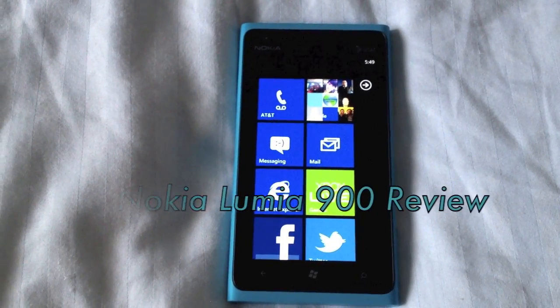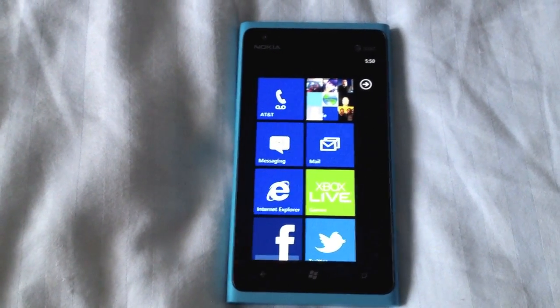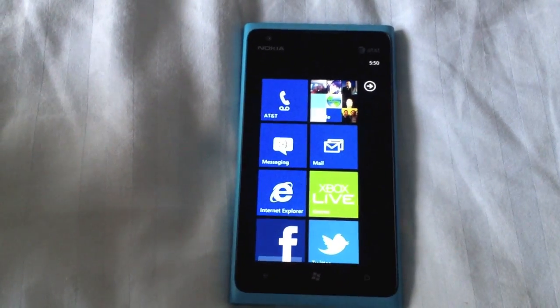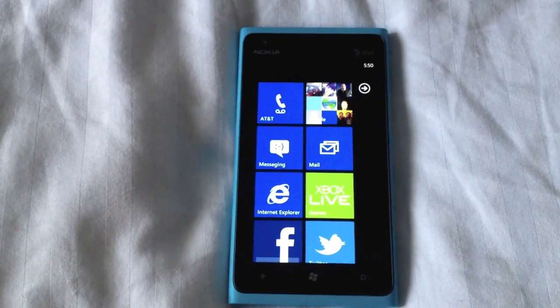What's going on guys, Danny AR10 here, and I have a phone review for you. This is the Nokia Lumia 900, just released on AT&T — the first 4G LTE Windows Phone to hit the market.